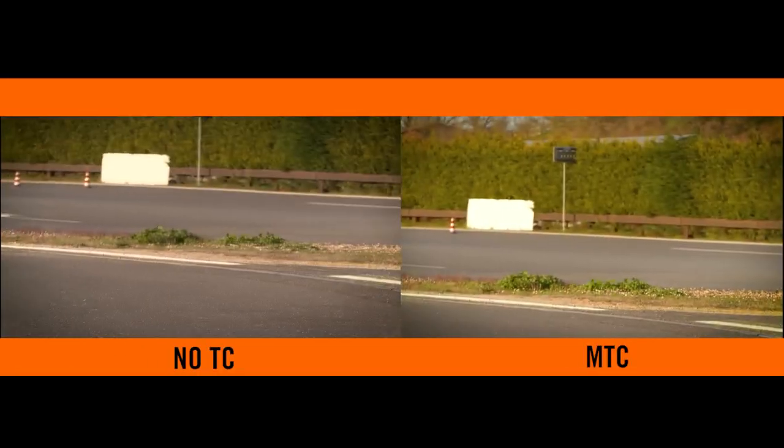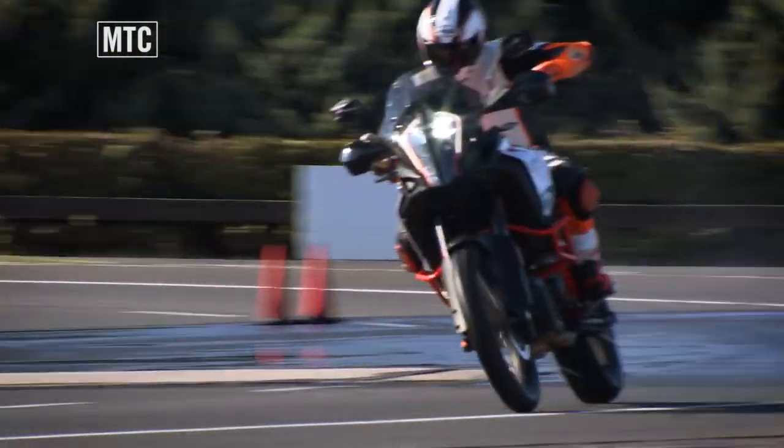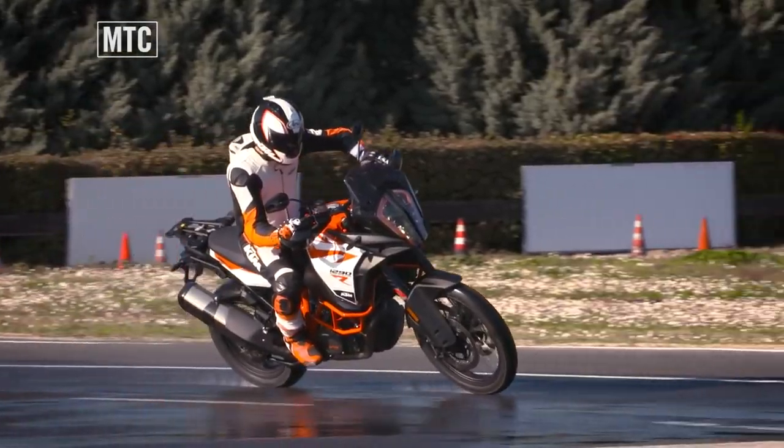To make it easier to watch — though we don't recommend you do this at home — we've lowered the grip by watering the track where our rider opens up the throttle mid-corner.